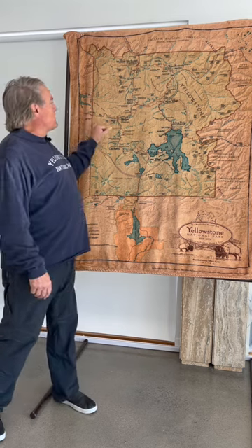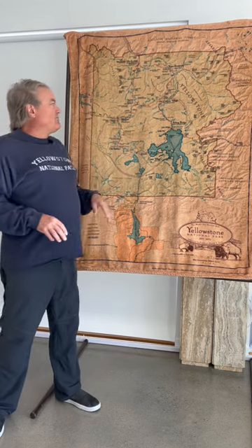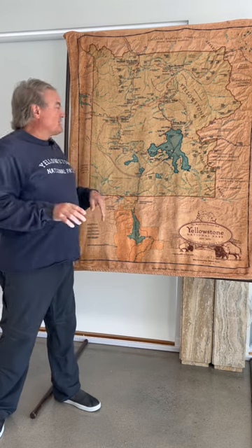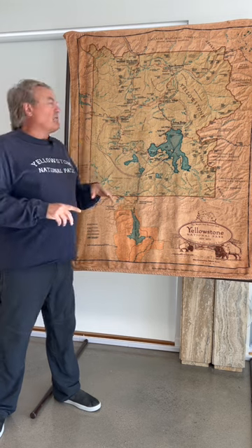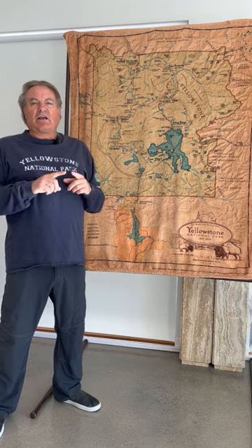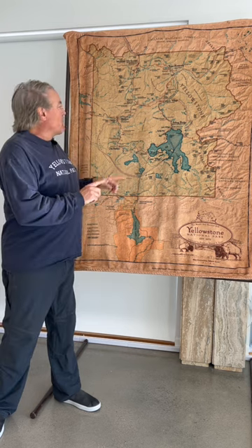I covered the section of road from the west entrance gate to Madison Junction in a previous YouTube video going from Madison Junction down to Old Faithful, so I won't cover it again. In the guidebook, I tell you how to get your pass before you reach the gate, what time to go through to beat the crowds, which lane to get in, the fires of 1988, and the story of the Three Brothers — instrumental in getting Yellowstone Park named the world's first national park.